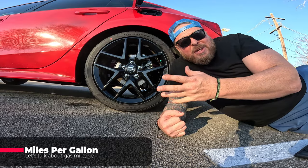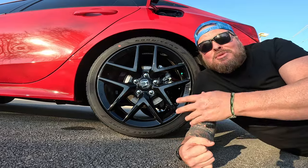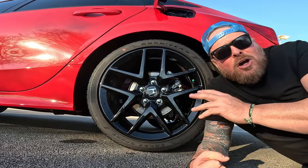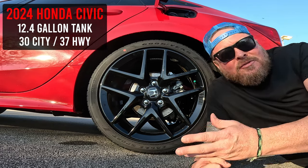Let's talk about miles per gallon. But before we do, I want to point out the beautiful 18-inch glossy wheel that comes on the Sport — you won't find this on any other trim levels. So when you see one rolling around town looking kind of cool, chances are it's a Sport model. This car gets 30 in the city and 37 on the highway, which is the worst of all the trim levels on the Honda Civic.